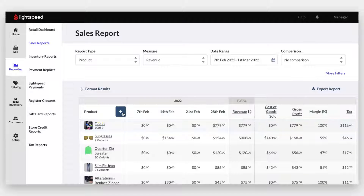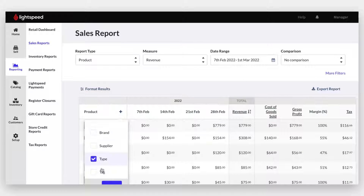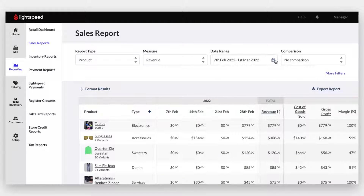Using Lightspeed eCommerce as well, filter your reports to include your eCommerce data so you can get a picture of your entire business at once.